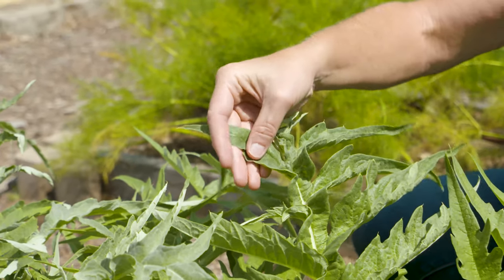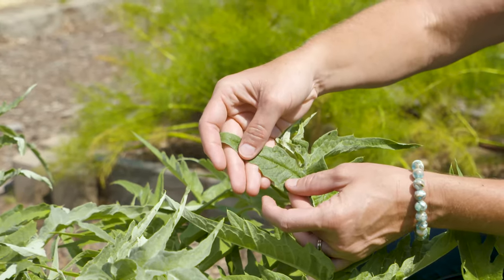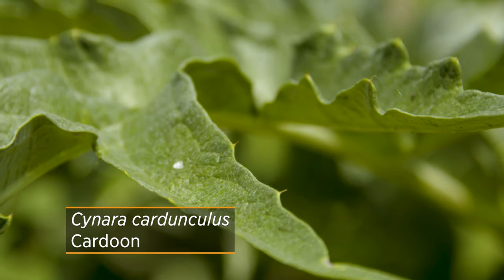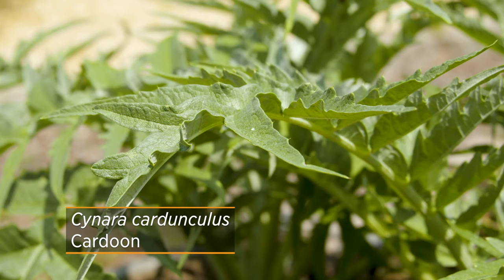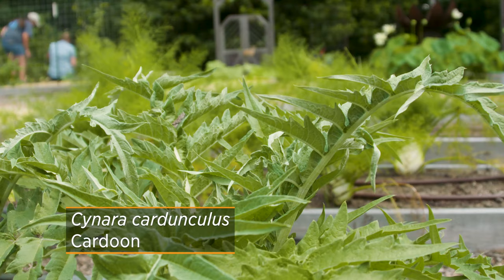I'm not going to touch this too much because it does have spines on it - you can see on the tips they get really pointy. Now, this particular one is cardoon, and it's really grown more as an ornamental because of that texture, that silvery foliage, which adds a nice detail into any garden, but especially in the vegetable garden.